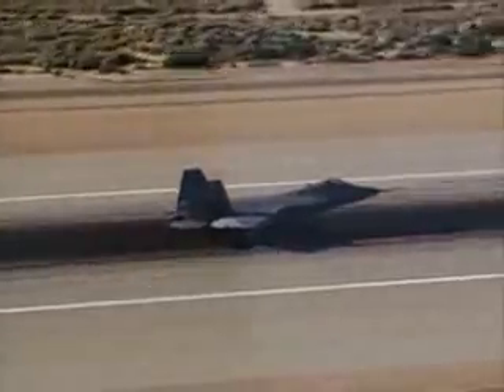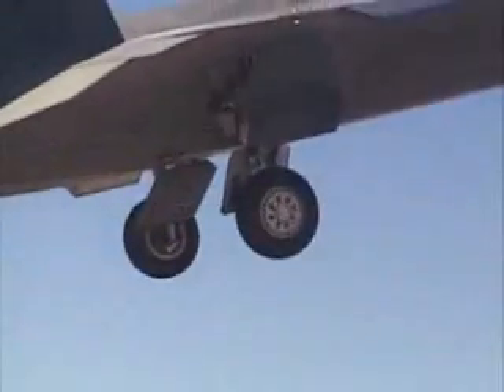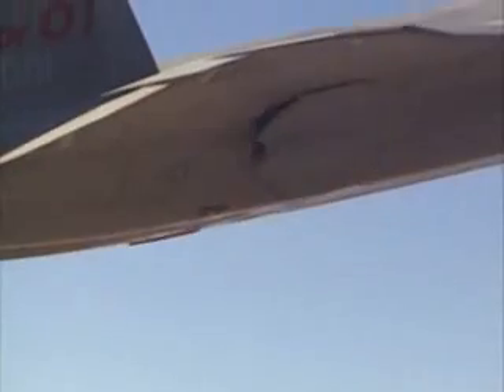In 1990, the YF-23, despite having a stealthier design, lost out to the YF-22. Renamed the F-A-22 Raptor, it was chosen because it was easier to maintain, had greater flexibility for future development, and was cheaper to produce at approximately $150 million per plane.